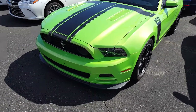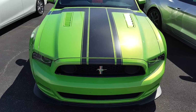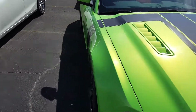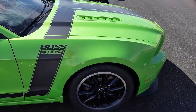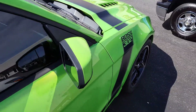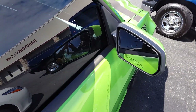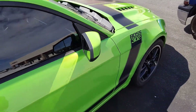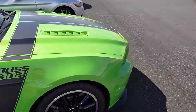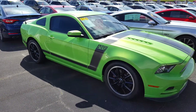Not a bad-looking car at all. The paint looks good on it, I don't see any major scratches or dents or anything. 2013 — that's five years old. Let me check the mileage real quick. There it is: 39,766 miles, which ain't too bad. It's a nice little car.